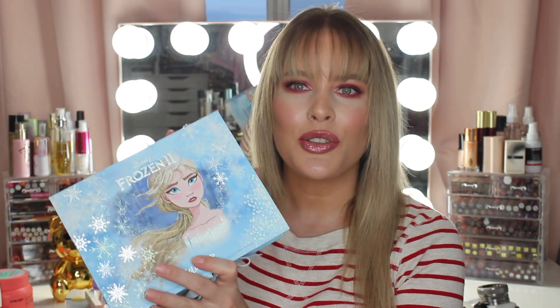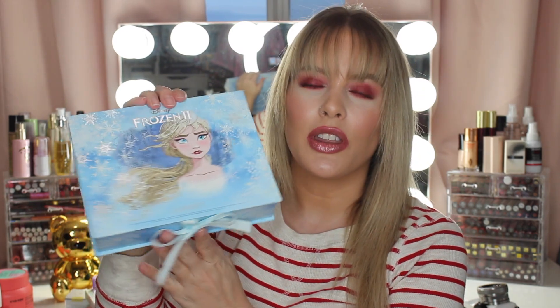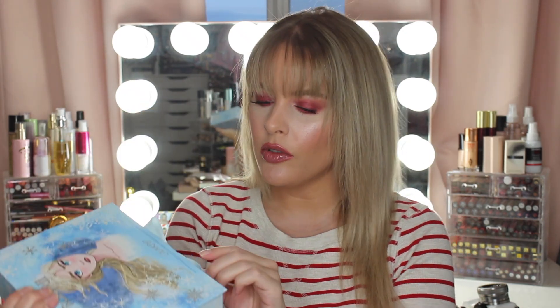If you saw my last Ulta haul, I had the Frozen Anna collection, so I had to get the Elsa one because I love it. I'm not really sure if this is the PR box that everybody got, but I'm not throwing this away. I love this. I still want to do a video — you'll probably see a video of me testing out the Anna box before this Ulta haul.